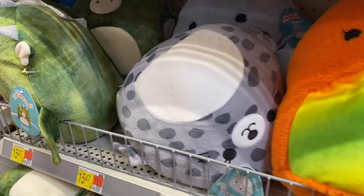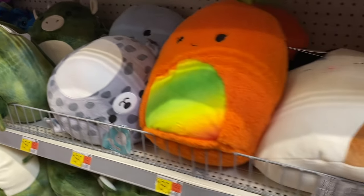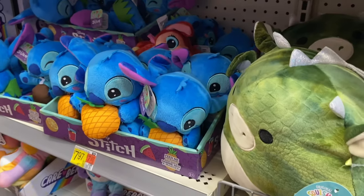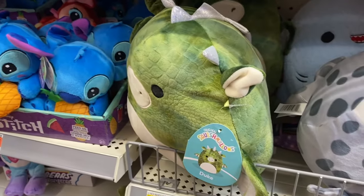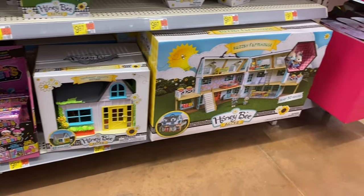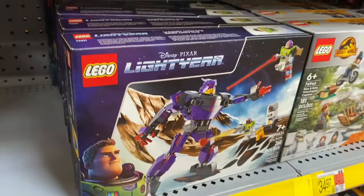I found some Squishmallows. That LOL Surprise house was $214. Here's Stitch for $7.97. They also have Honeybee Acres — the house and the smaller one is $40.